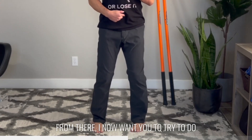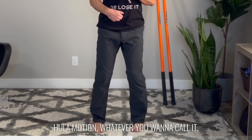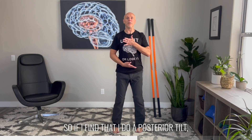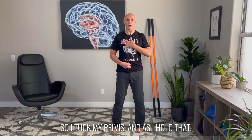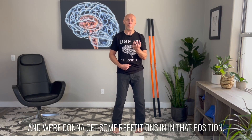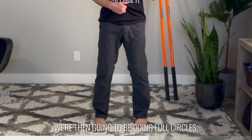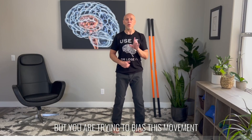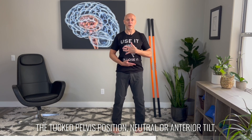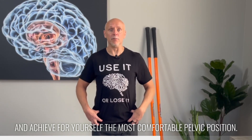From there, try to do side-to-side movements of the pelvis — a little bit of a side-to-side hula motion, a little dance motion. You're trying to figure out what is the most comfortable pelvic position for yourself. So if you find that doing a posterior tilt — tucking the pelvis — and holding that while doing side-to-side pelvic tilting feels easy, great, you've learned something. We're going to hold onto that and get some repetitions in that position.